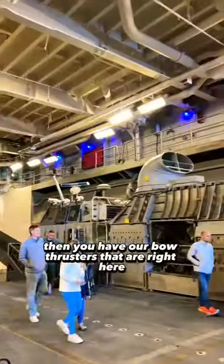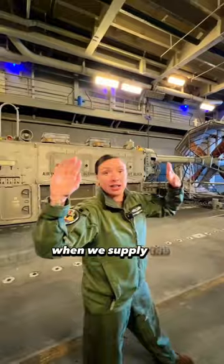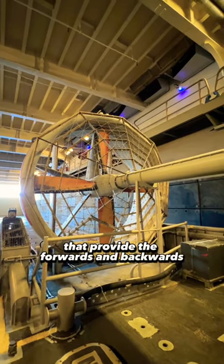Then you have our bow thrusters right here. We have two of them that make the ship turn — so basically when we supply the power, it turns in whatever direction we need. And then you have our propellers right here that provide the forward and backward thrust.